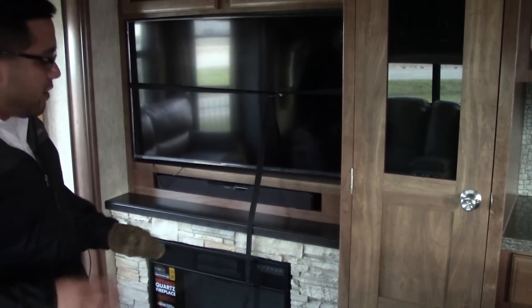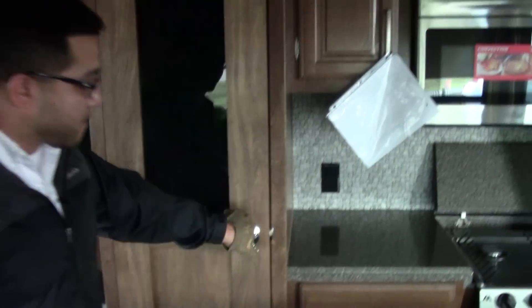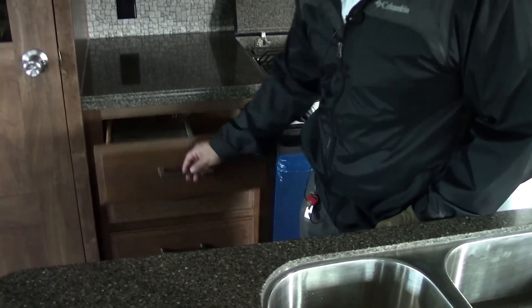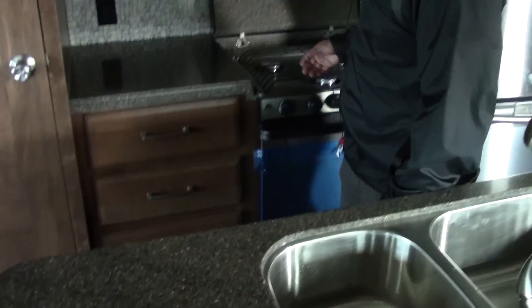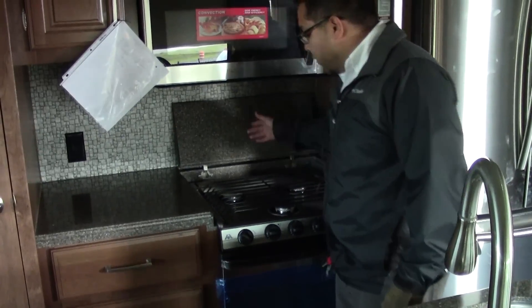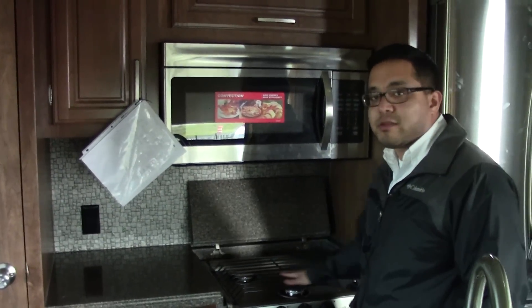Very minimal carpeting on the floor here, very easy to keep clean. Montana added this nice big pantry for all your dry goods — tons of storage there with a nice little light above it. Good countertop space — you do have Corian countertops here. Nice deep drawers, four of them here. They also put Corian as a little backsplash, and when you put this down it's actually nice and flush so you can get good countertop space here as well.